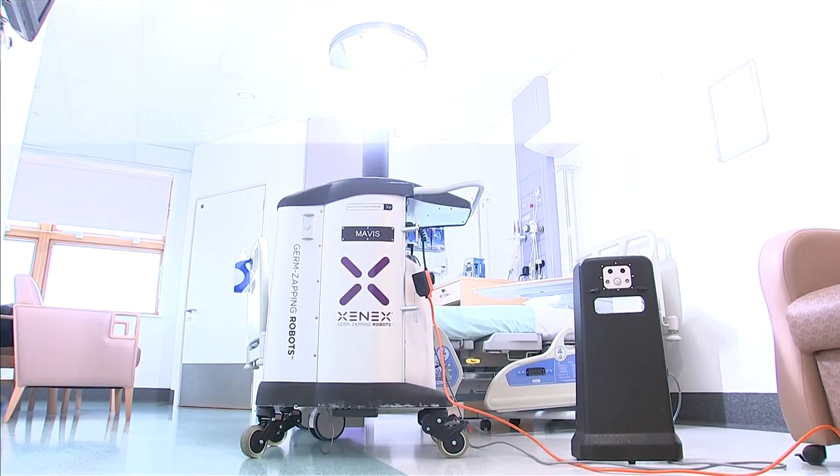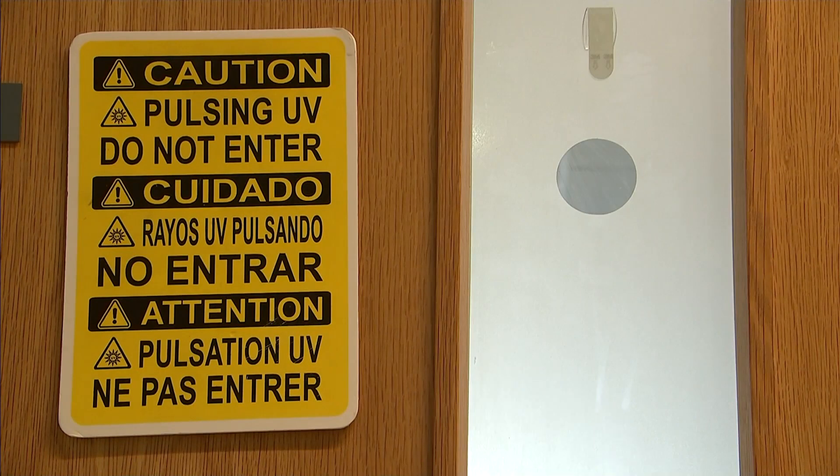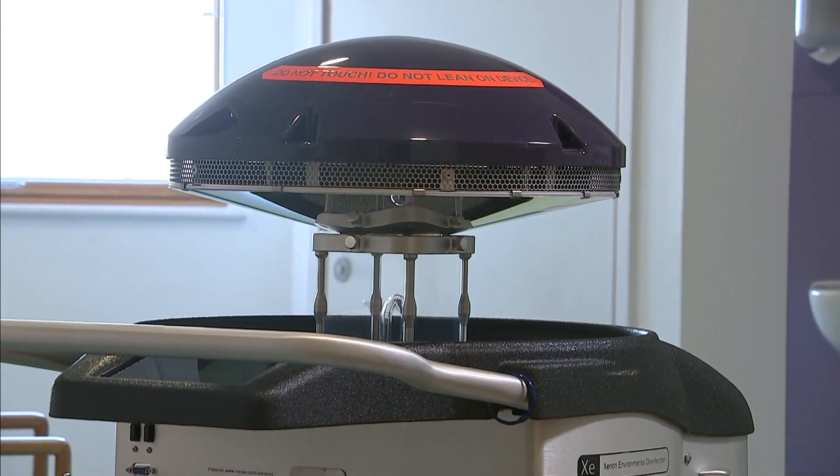At £100,000 per machine they aren't cheap, but could save money on treating infections. If they're a success here in Essex, they could be rolled out across the NHS. Jenny Longdon, ITV News.